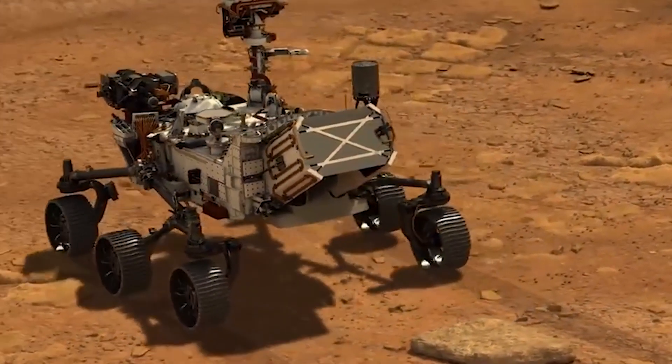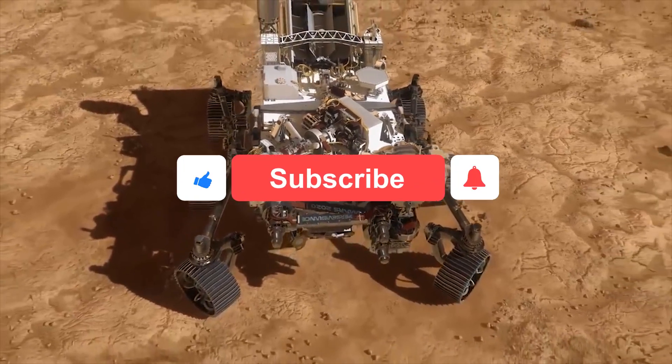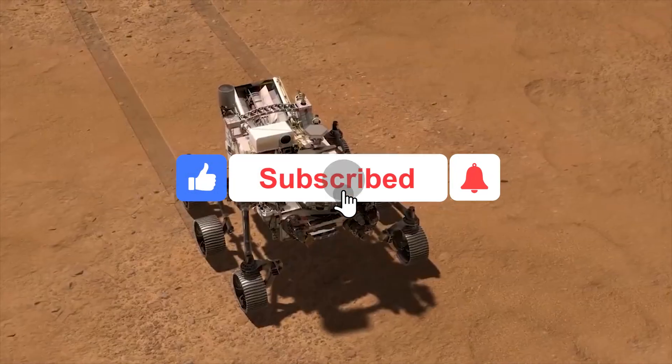The Perseverance rover is one of the most important things that you can see on Mars. Leave a like if you liked the video, and subscribe for more content coming up soon!